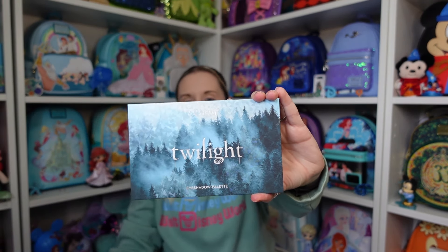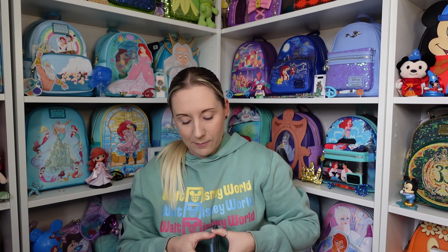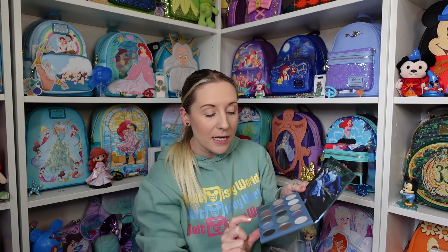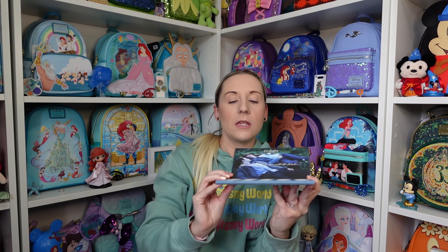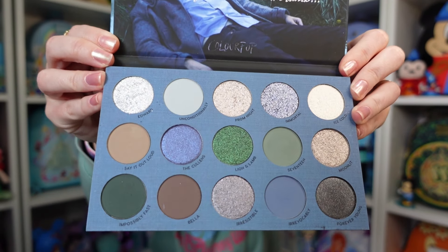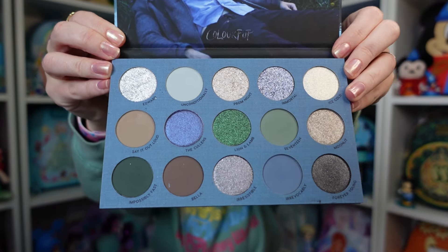They do come with little covers on, and this is the actual palette compared to just the cover. It tells you the names on the back as well. Oh, it's magnetic! They do all come with a little bit of plastic on them. At the top we have 'the lion fell in love with the lamb.' It tells you the names of the colours right underneath them. Starting with that top bit with Edward and Bella in the meadow — look at these colours. It's lots of blues and greens because that's pretty much how the first Twilight film was.